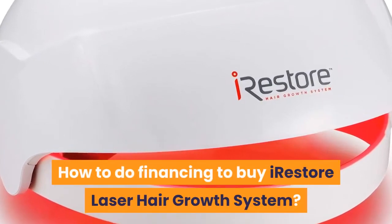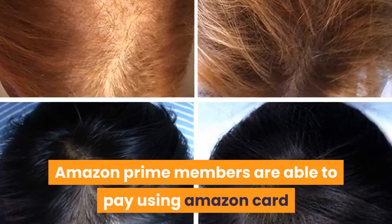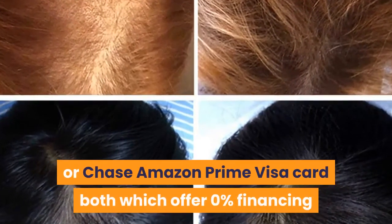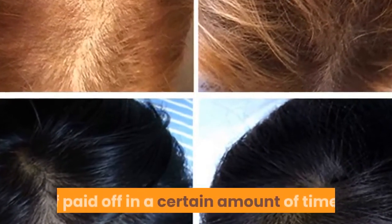How to do financing to buy the iRestore laser hair growth system. Amazon Prime members are able to pay using the Amazon card or Chase Amazon Prime Visa card, both of which offer zero percent financing if paid off in a certain amount of time.